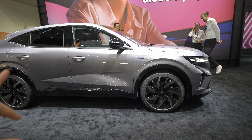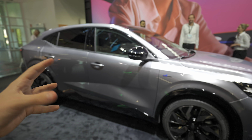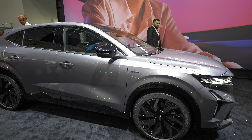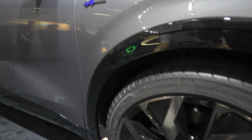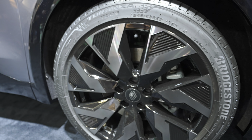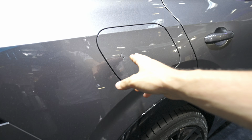This is the top of the range version — the Esprit Alpine — that means it comes with special rims, special trim, and a much better look. We have Matrix LED lights, a special interior, and much more. You can see the Esprit Alpine badge on the side. We have 20-inch rims that look gorgeous on the car. It comes with Bridgestone tires and ventilated brake discs on both the rear and front.